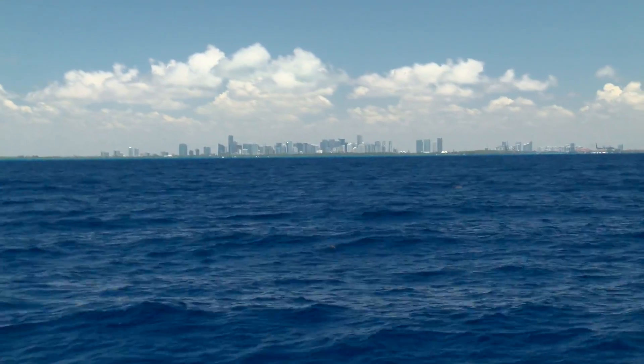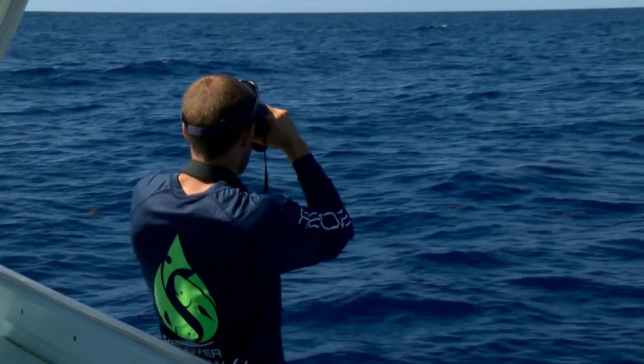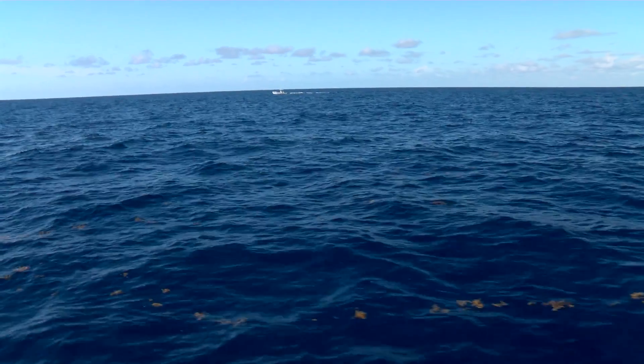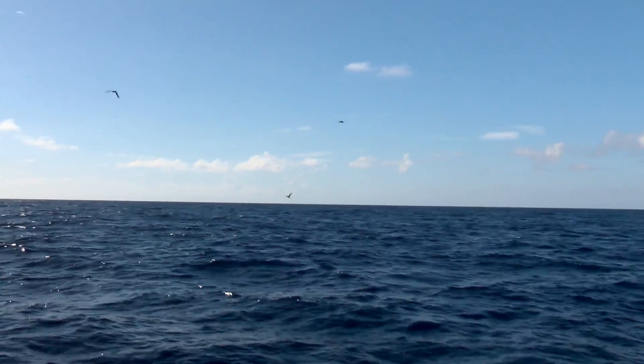We are now about 15 miles offshore of Miami, in approximately 1200 feet of water, looking for signs of mahi. They move around this very vast ocean and they move very fast. What we're looking for out here is either structure on the surface — so sargassum — big patches that will typically hold baitfish. If there's baitfish, there will be mahi. We also look for birds.